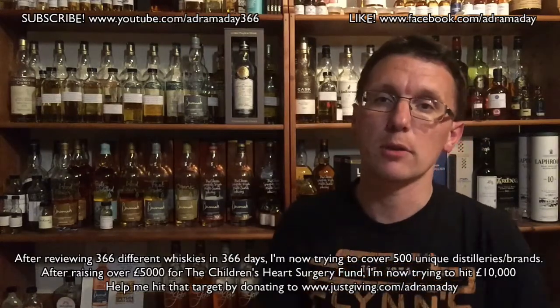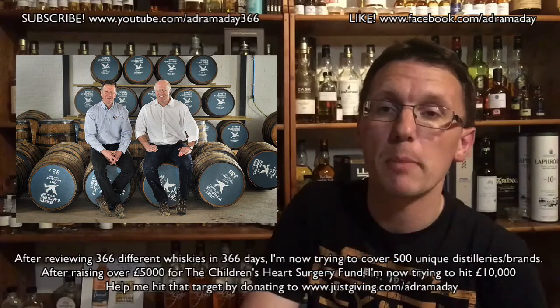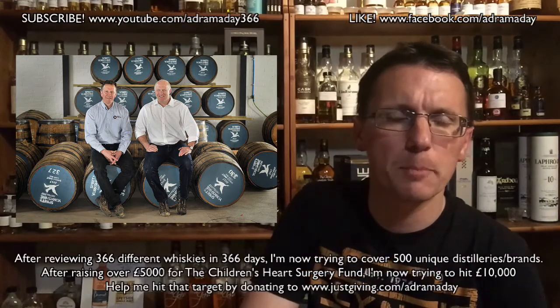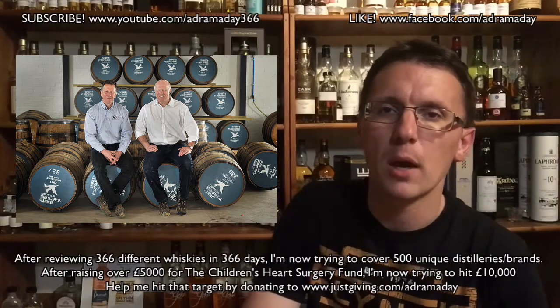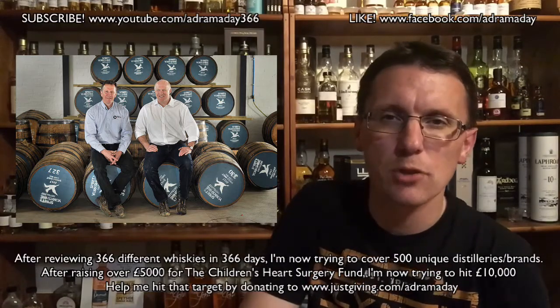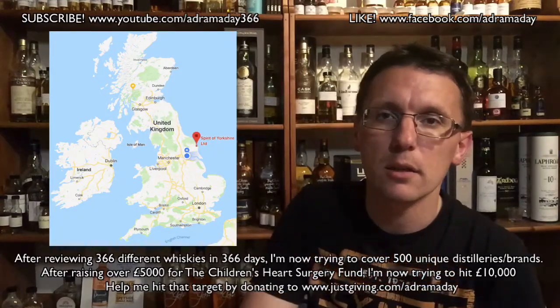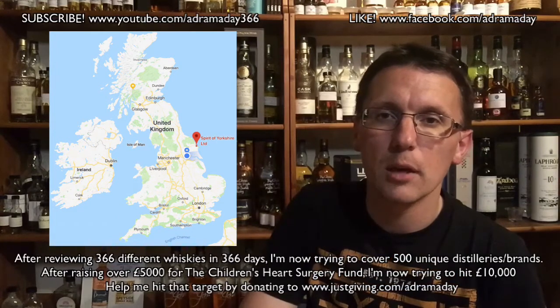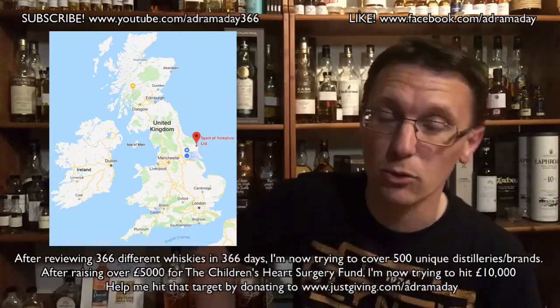Let me tell you about this to start with, in terms of the distillery. The distillery was founded in 2016 by two guys: Tom Mellor, who was a sort of farmer but also runs a brewery called the Walled Top Brewery, and a business partner called David Thompson. The pair of them opened the distillery in a place called Hunmanby, which is here in the north of England, very near to Filey, which is quite a well-known seaside town.